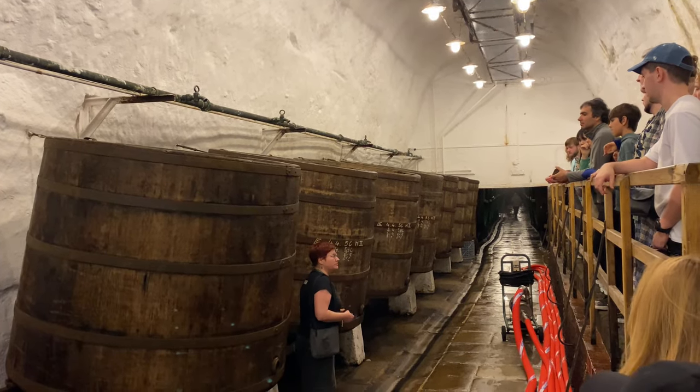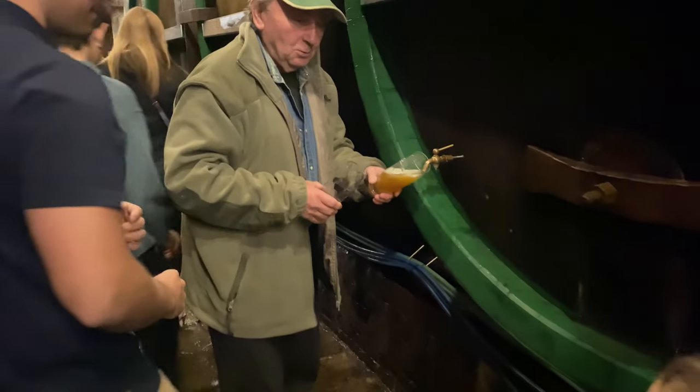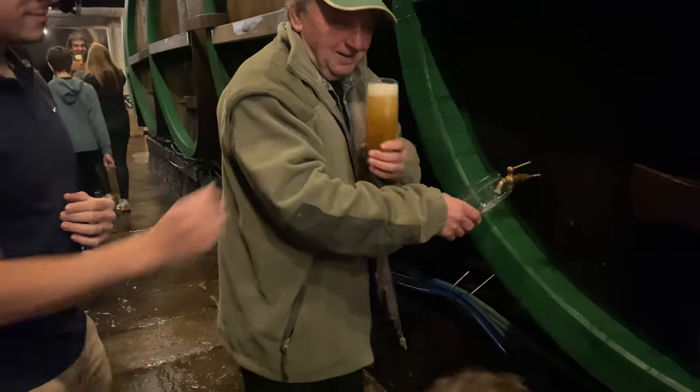We headed to the cellars for the final part of the tour. We got our beer glasses and tried the unfiltered, unpasteurized beer, which you can only try here on the tour — they don't sell this, so it's unique. The best part of the tour is finally getting to try the beer. I'm not a big beer drinker but this is delicious. I do think it tastes better than what I've tried before at a restaurant. We've noticed before at other breweries that it tastes better straight from the barrel. This has been a really good brewery tour.